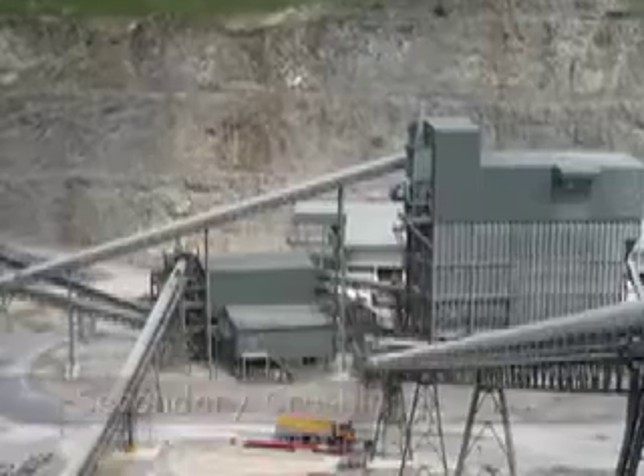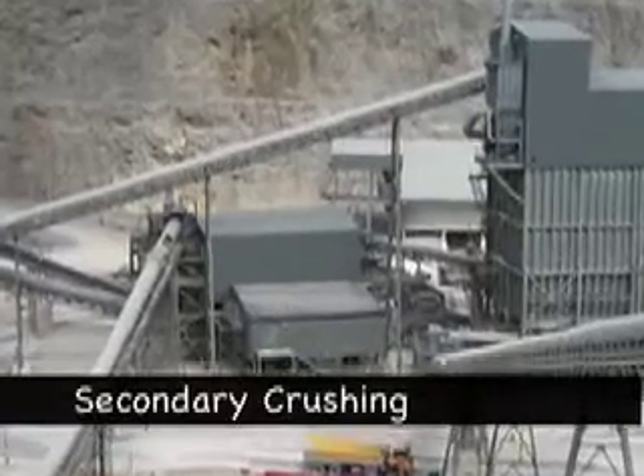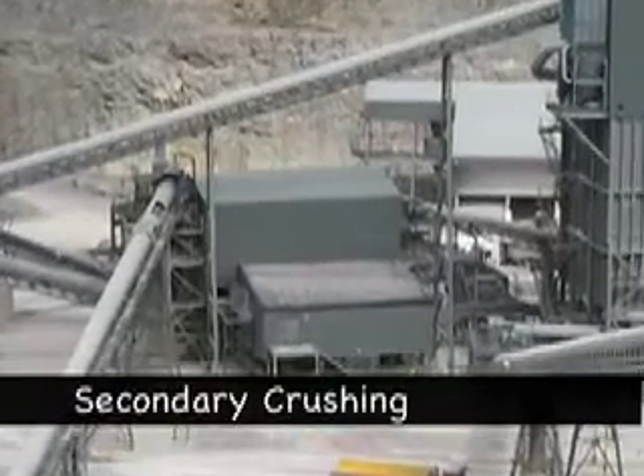In there we've got two rotary crushers — Pennsylvania crushers — which crush the stone down from 40mm down to dust.